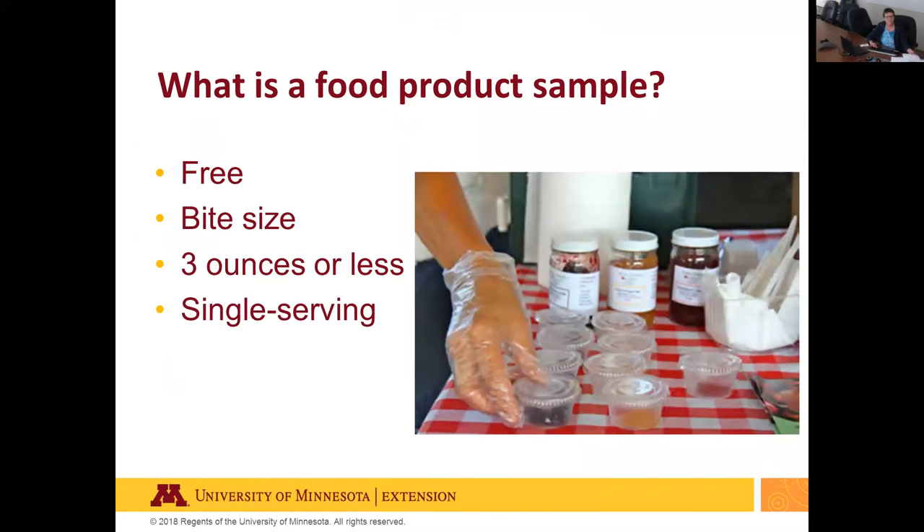Let's start with a definition of what is a food product sample. A food product sample is a free, bite-sized portion of food or beverage offered to demonstrate its characteristics. The sample size is small — usually two to three ounce portions — contained in a single serving. The main ingredient is something you're promoting or selling, and it's usually single service.